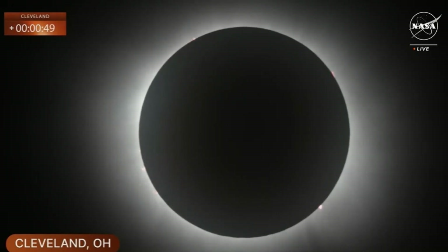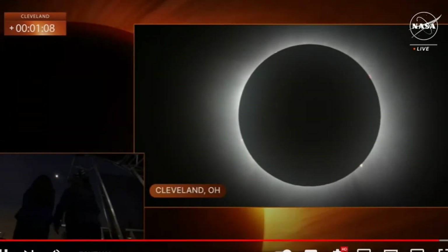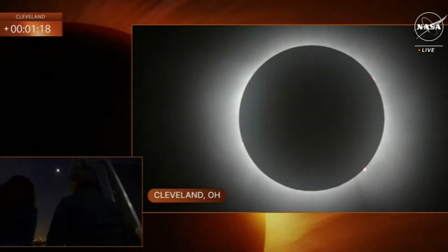I saw pictures of what the shape of the corona might look like from our NASA scientists, and it looks exactly like they predicted. Oh my gosh. And you can see Jupiter and Venus. Jupiter's to the upper left of the eclipse that we're watching, and just to the right of it is Venus. And I see some of those pink protuberances we've been talking about all day. It's like a 360 sunset. Exactly.